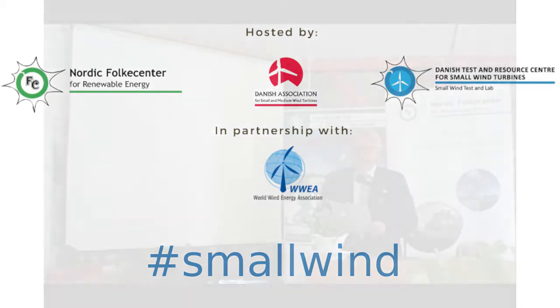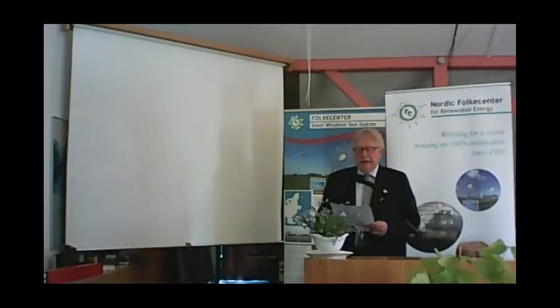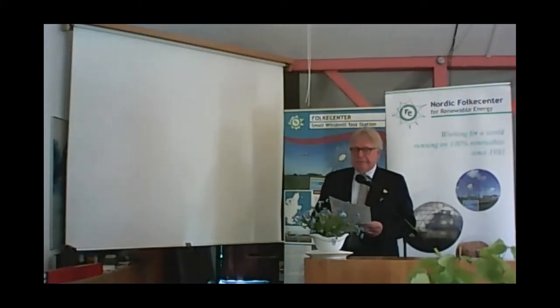Good afternoon. Due to some technical problems from Professor Galal Osman in Egypt, we have planned to take his presentation tomorrow. Instead, Anna Kranz will come in and tell about the catalogue for Small Wind. It's a catalogue which Anna will present for you now. Anna Kranz, are you ready?